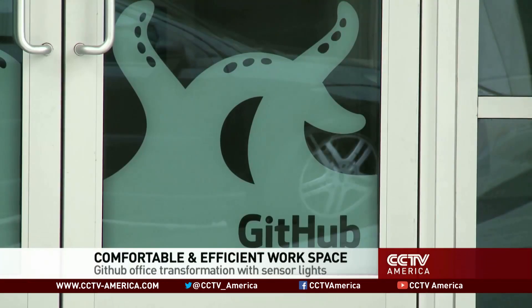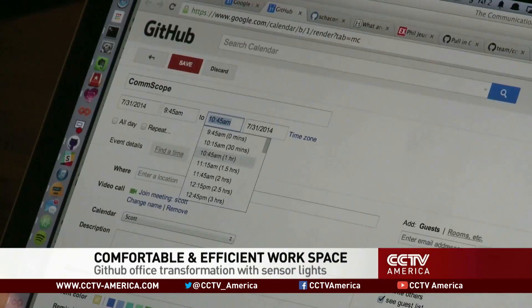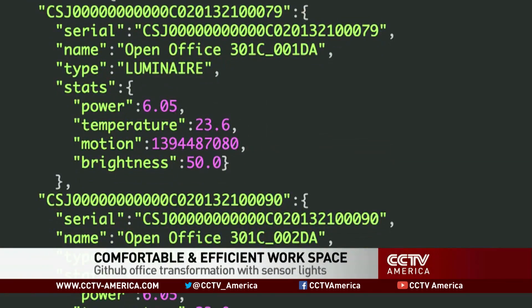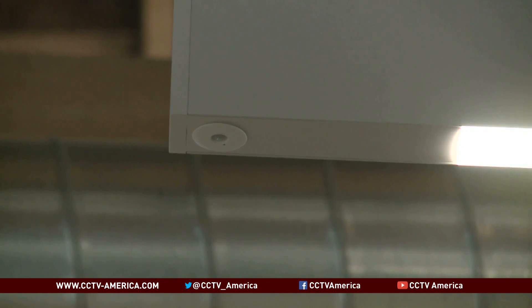GitHub is a social collaboration platform for software developers. With more than 6 million users working on more than 13 million projects, the company decided it'd be interesting to make one of those projects hacking its very own headquarters. That's why GitHub's latest tool is sensors and lights installed by the company Redwood Systems, hovering above.